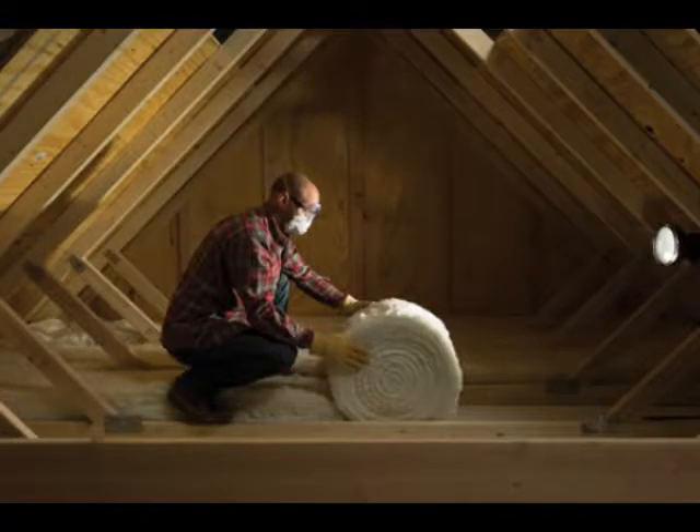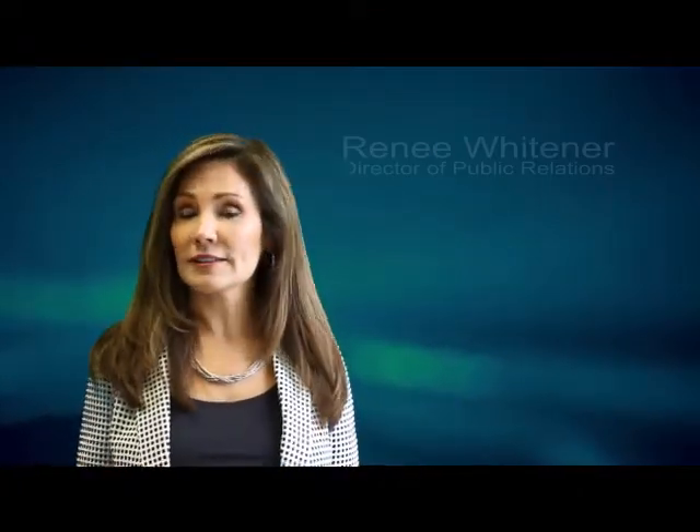Adding insulation is a larger project, but Blue Ridge can recommend local authorized contractors to help. You may even qualify for our home energy loan, so contact us to learn more.